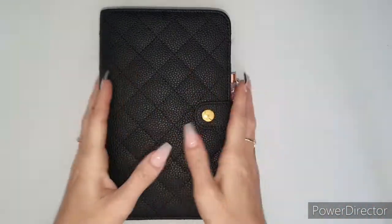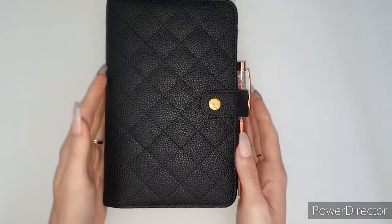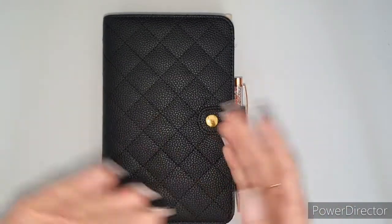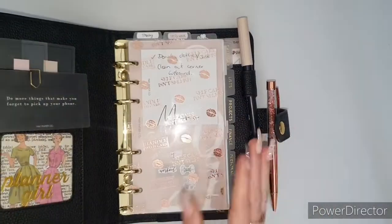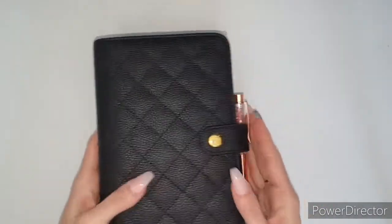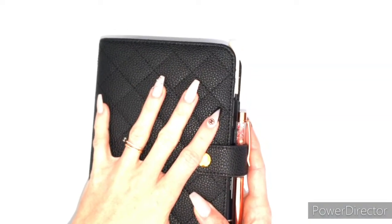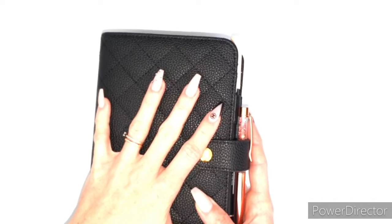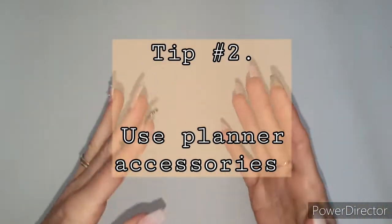So to summarize: either have the choice to change in and out of different covers, or find the ultimate planner you love the most and couldn't see yourself living without. When you find that planner, everything else doesn't matter — it becomes the most amazing thing in your life.